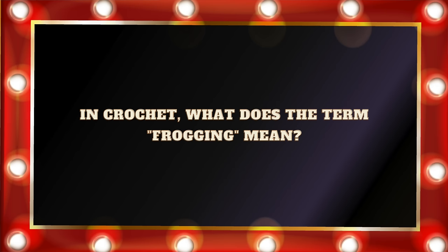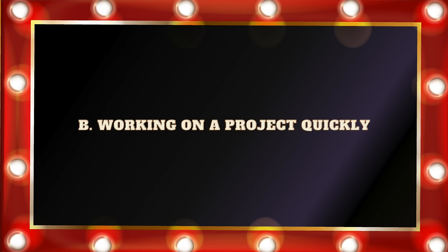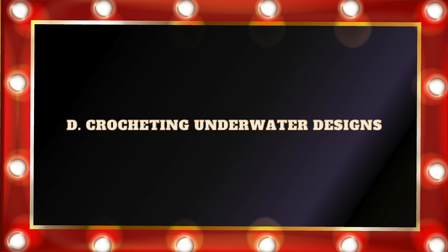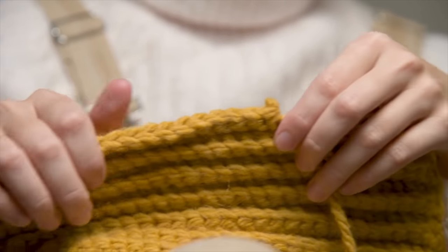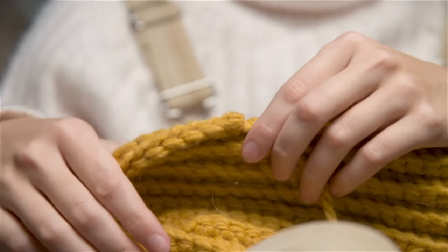Question number fourteen: In crochet, what does the term frogging mean? Is it A. Creating lacy patterns? B. Working on a project quickly. C. Ripping out stitches to fix an error. Or D. Crocheting underwater designs. I really wish the answer was D, but it's not. It is C. Ripping out to fix a mistake. And the reason why it's called frogging is because a frog makes the sound ribbit, ribbit — which sounds a little bit like rip it, rip it. So that's why we call it frogging.